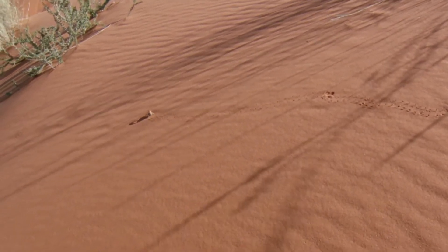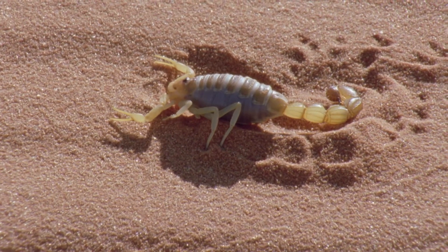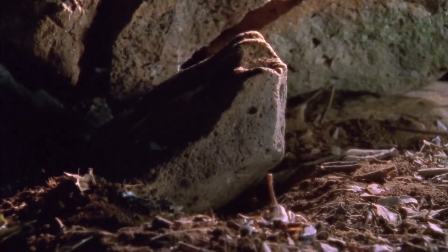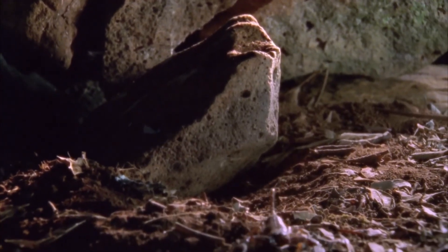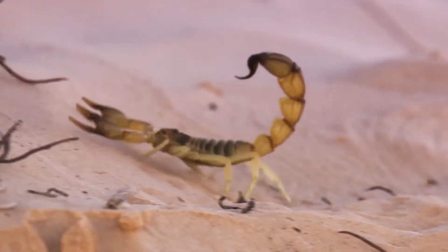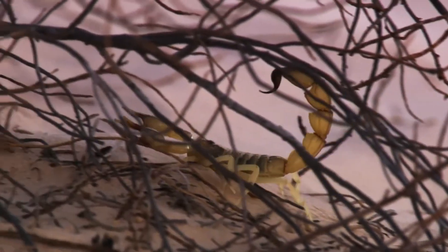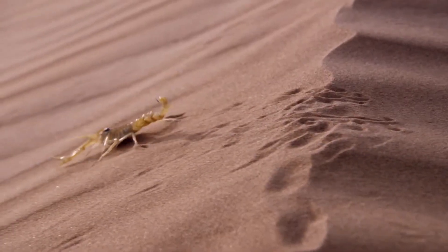While scorpion species around the world face the threats of habitat loss and the widespread usage of pesticides, desert species are largely shielded from the presence of man and the dangers that he brings, allowing these armored warriors to continue as they have for countless millennia.